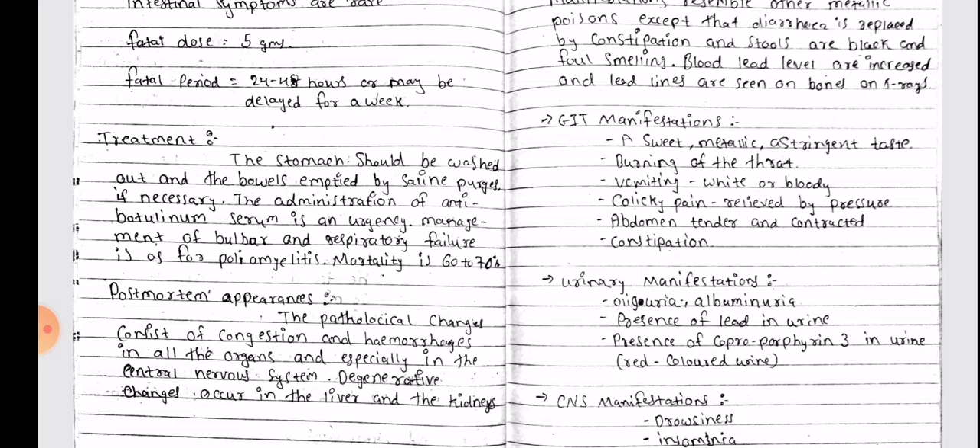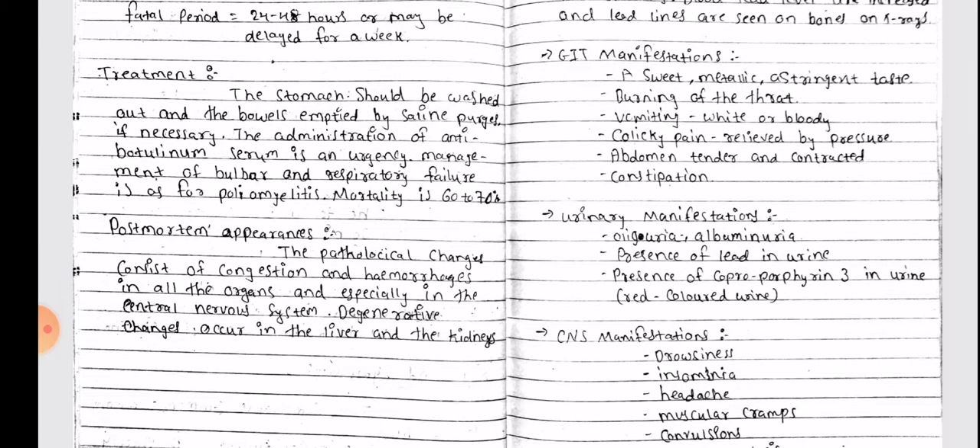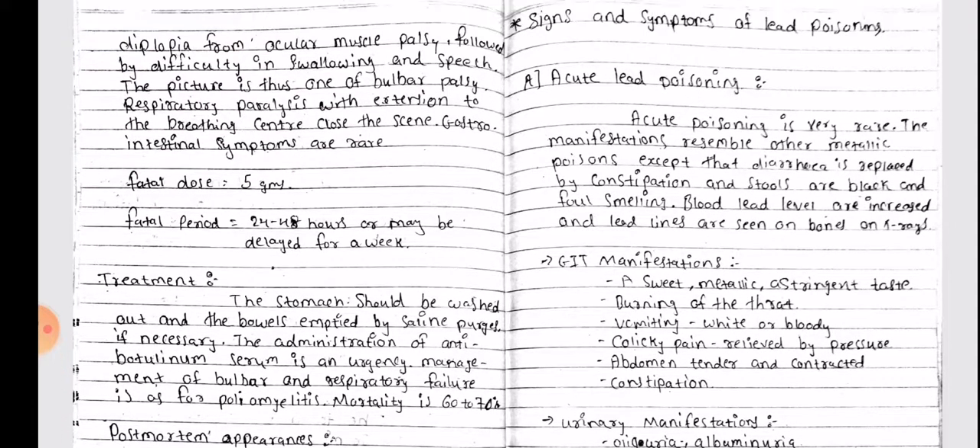Mortality is 60 to 70%. Post-mortem appearances: The pathological changes consist of congestion and hemorrhages in all organs, especially in the central nervous system. Degenerative changes also occur in the liver and the kidneys.